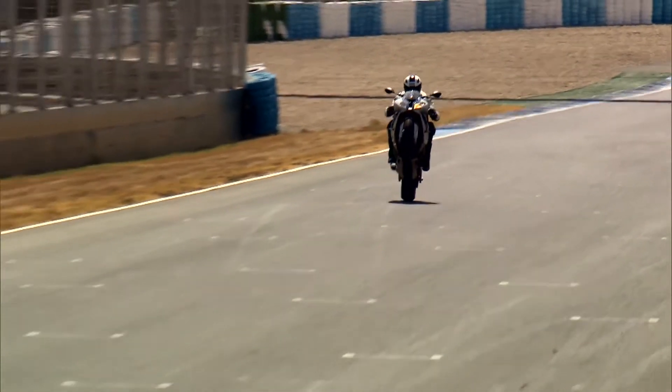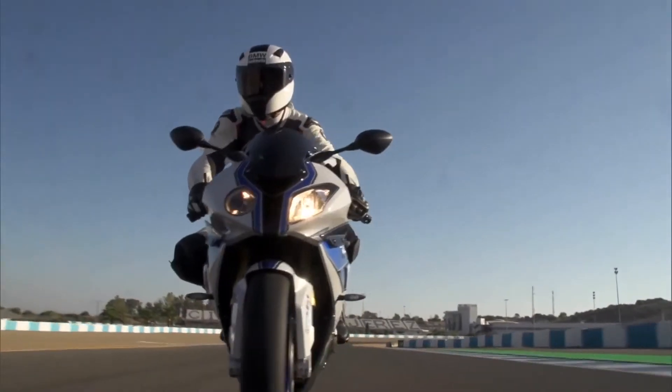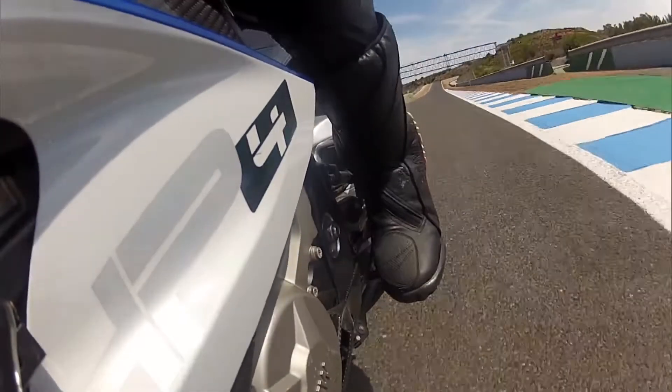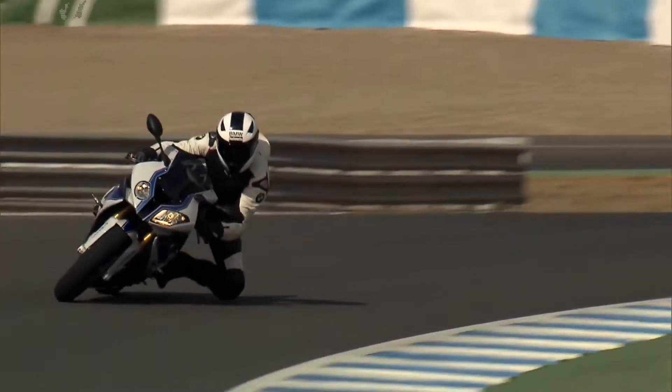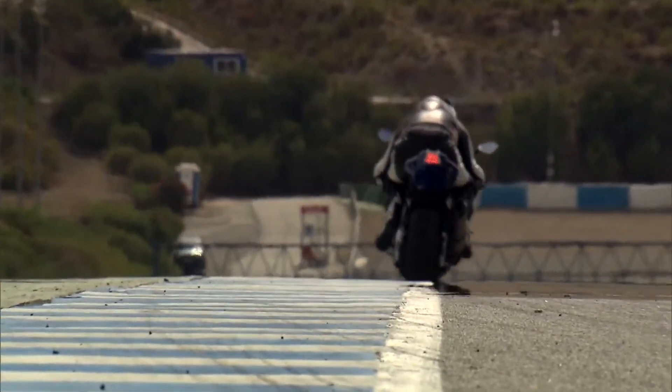193 horsepower, the first four-cylinder motorcycle in the HP family, and 169 kilogram dry weight — the BMW HP4 is entirely uncompromising. The new model takes its highest riding dynamics to the racetrack and country roads.